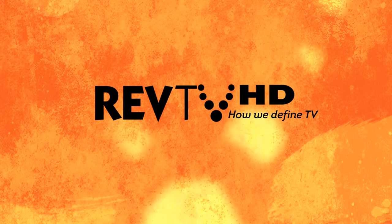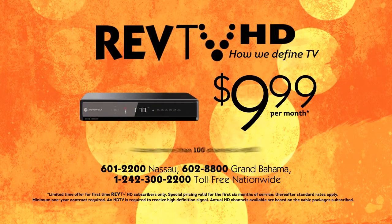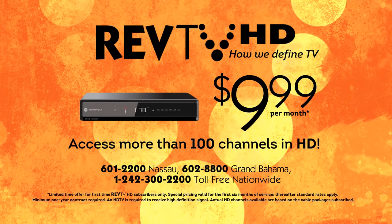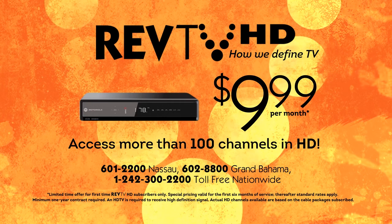Upgrade your TV experience with RevTV HD — now 50% off for a limited time. Get access to more than 100 HD channels starting at just $9.99 a month. You'll get sports, news, comedy, and movies in incredible high definition. Call now to get RevTV HD.